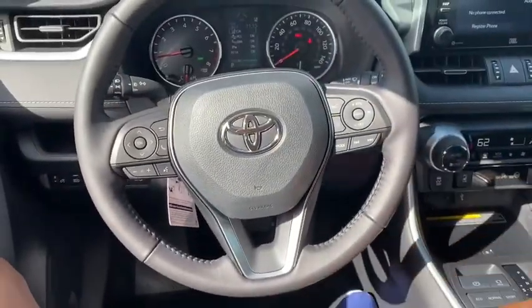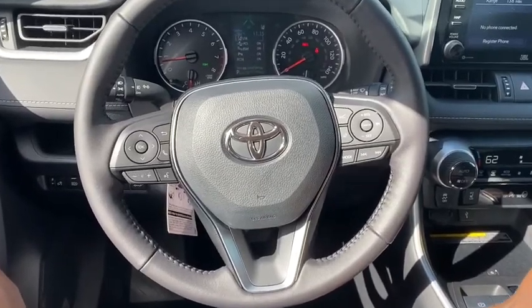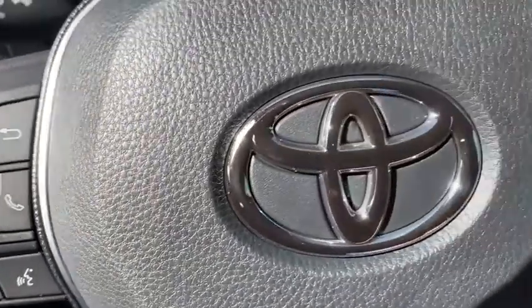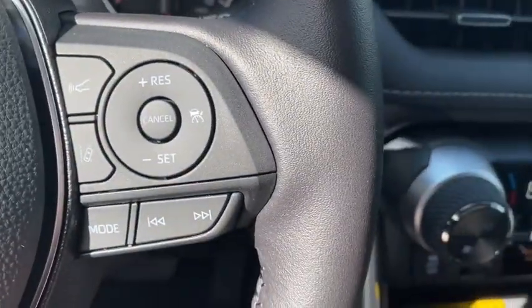Fog lights, trip computer, rear window defroster, power windows, panic alarm, overhead console, tachometer, remote keyless entry, brake assist, and power moonroof.